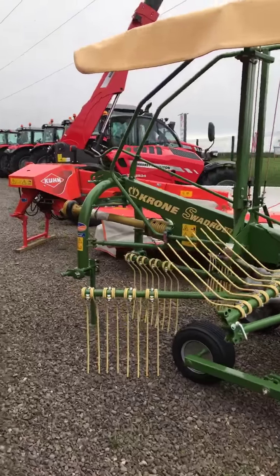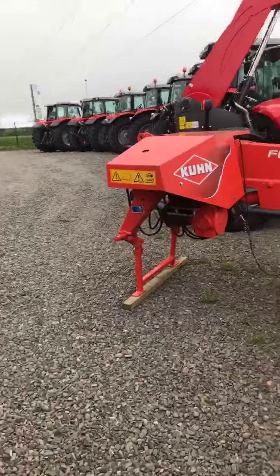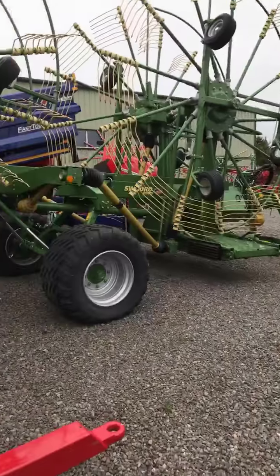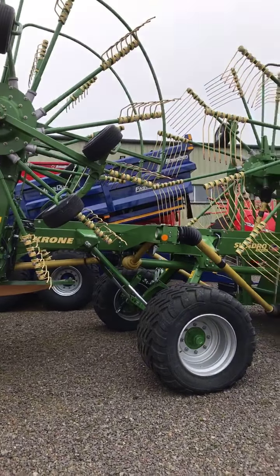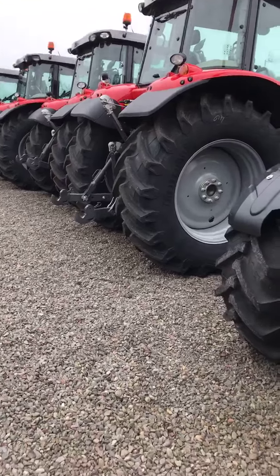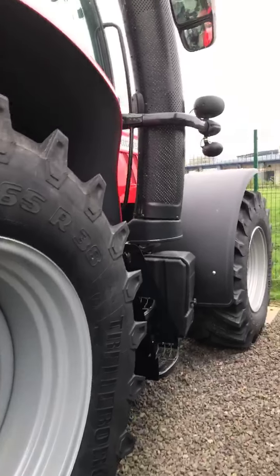Not to worry. So it's just a Krone swaddle 38 — I think that just does one draw at a time. Big Krone mower here and a 1400 plus swaddle rake, four rotor Krone, and a Massey Ferguson TH 6534 handler there. So one, two, three, four, five, six, seven, eight tractors around here.